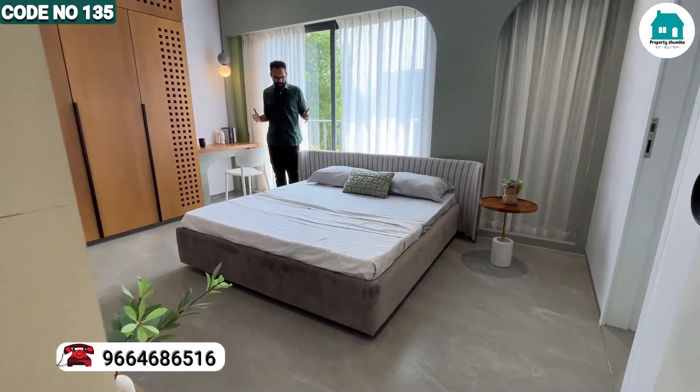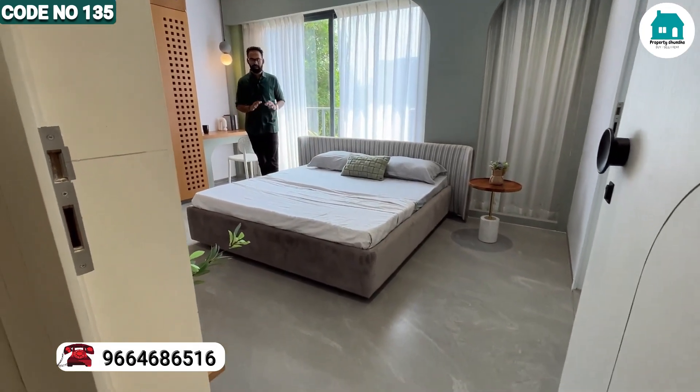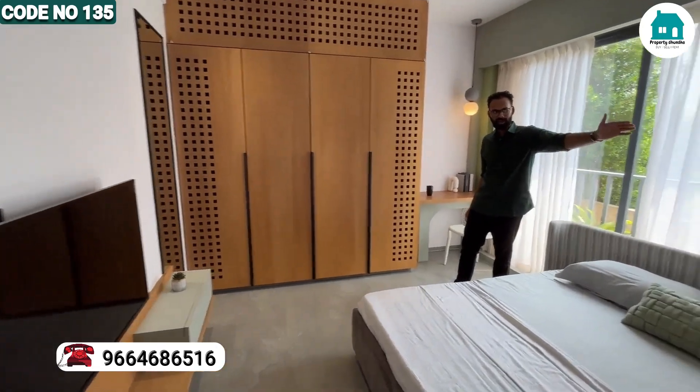Now we are in the second bedroom. You can see it is a great elegant size. The walk-in space is very good. The main master bedroom is in the house. This is your wardrobe space, and on the left hand side is your attached bathroom.